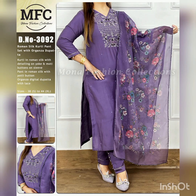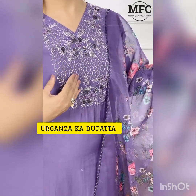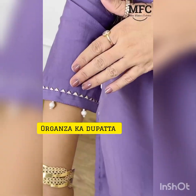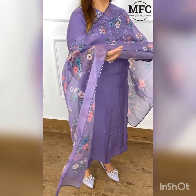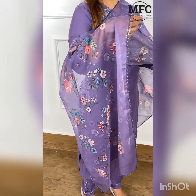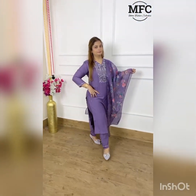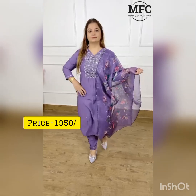Our next collection is Roman Silk fabric with Punjabi pants and dupatta, and an organza fabric skirt. The same embroidery on the sleeves is also on the dress, along with lace detailing on all four sides. The pants are also in silk with portly buttons. The price is 1950.